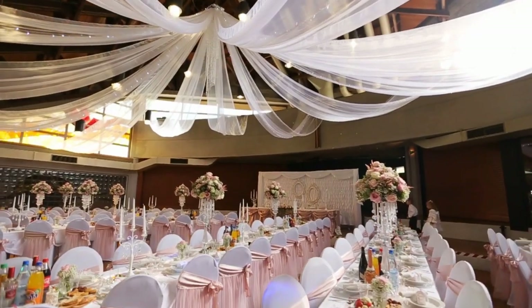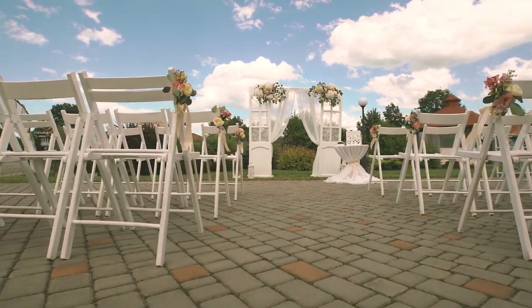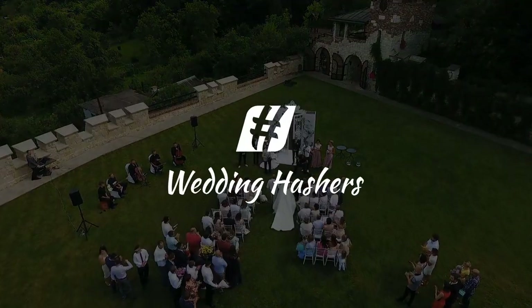Now that you know about the different ways to show off your wedding hashtag, it's time to let the decorating begin. And if you're still in need of one, let the pros at Wedding Hashers write them for you.